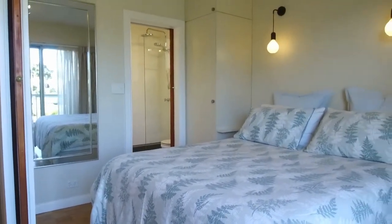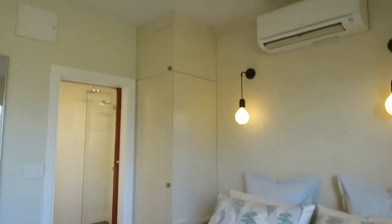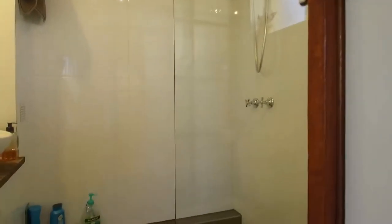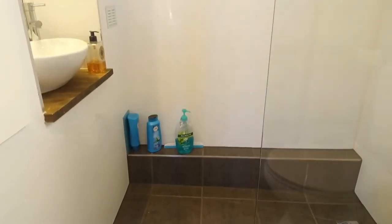In the bedroom, we have a mega queen size bed. Split system heating and cooling again as mentioned, and we also have your bathroom just here — it's an excellent size shower and we also have a mirror over vanity.